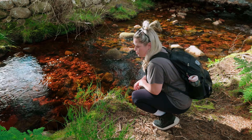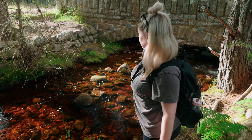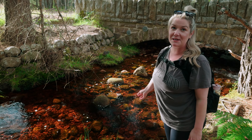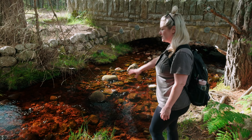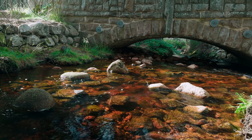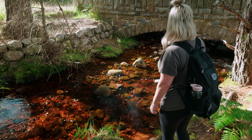Oh, you scared the life out of me! I thought I was going to fall in. The water feels nice and cool, it's so pretty — the way the sun is just hitting the water. I love it here, I love it here. Scotland!